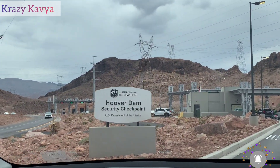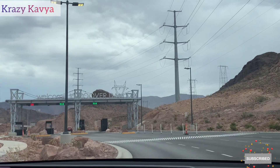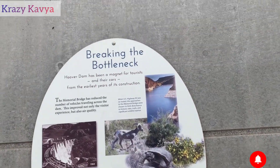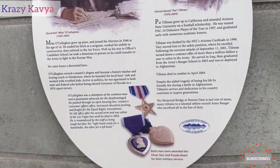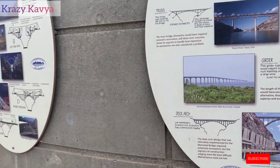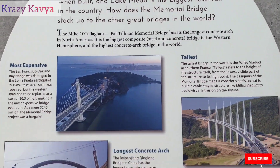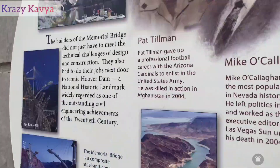So, we arrived at Hoover Dam. Just before the dam, there is a bridge and a view point. From there, you can get a total view of the dam and the country around it. This is one of the biggest dams in America.